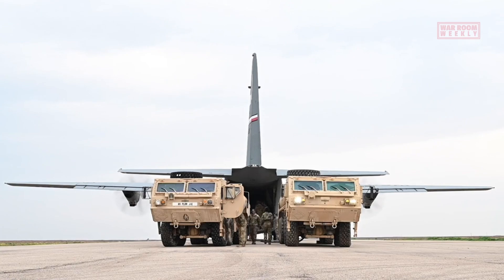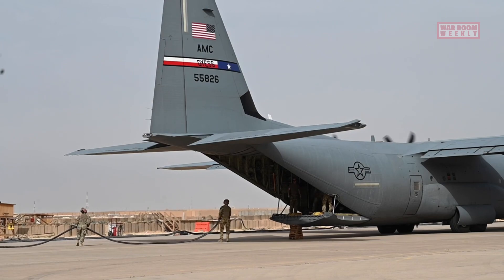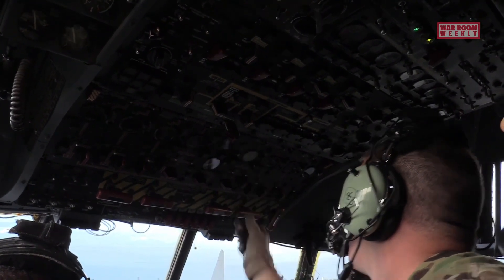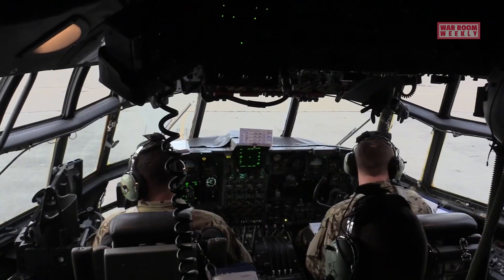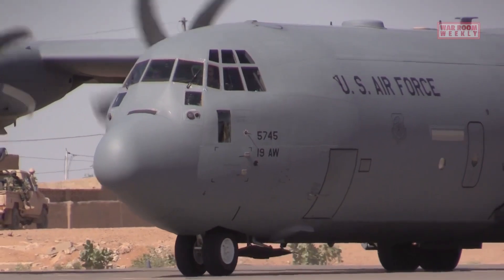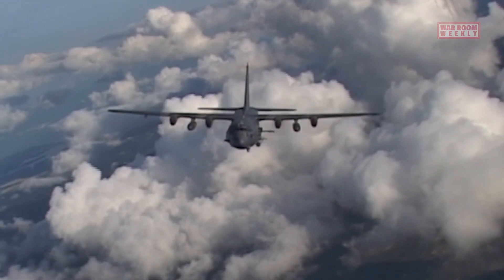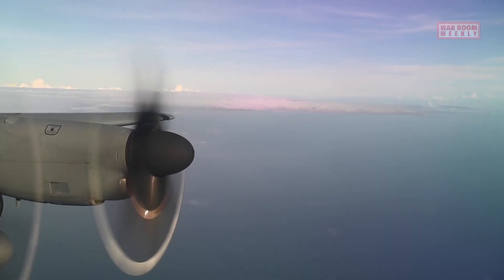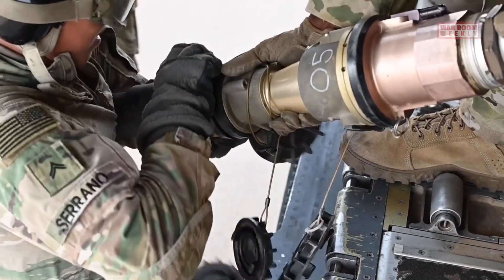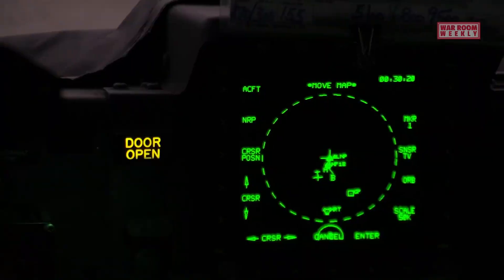In terms of endurance, the AC-130 is designed to loiter over a target area for extended periods of time, remaining on station for several hours and providing continuous support and firepower to ground forces. The exact endurance depends on factors such as mission profile, speed, altitude, and payload. To enhance its range and endurance, the AC-130 can be equipped with external fuel tanks, enabling it to fly longer distances or stay on station for extended periods.